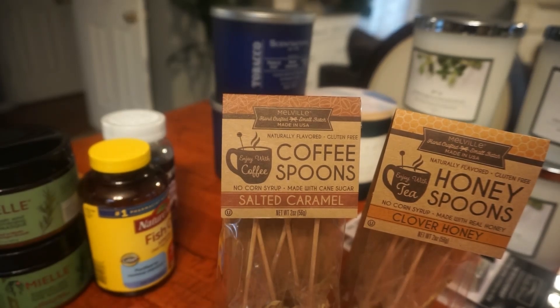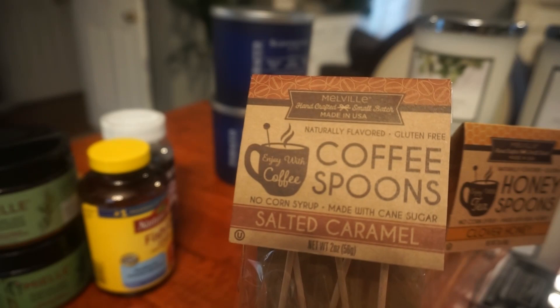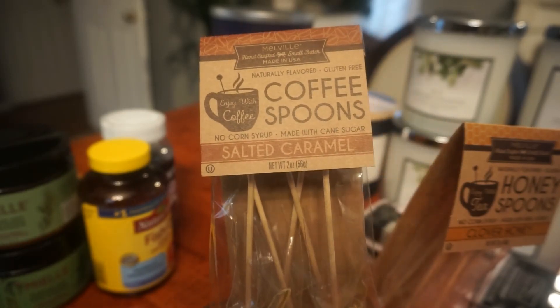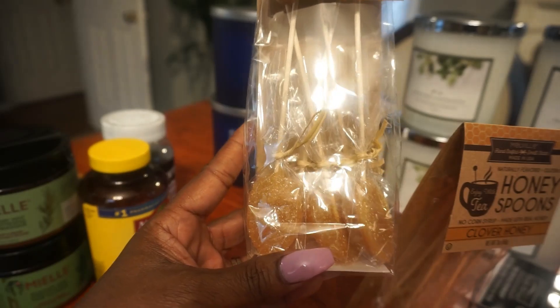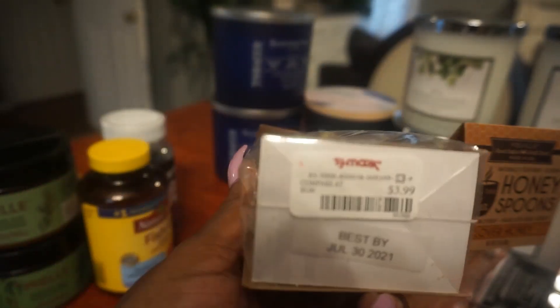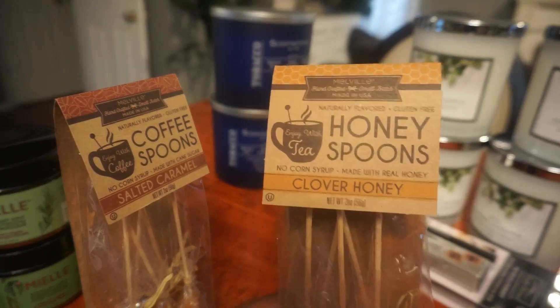This is what I want y'all to see. This came out of TJ Maxx — these are coffee spoons. This one is salted caramel, no corn syrup, made with cane sugar. You just stick them in your tea or coffee in the morning instead of using sugar. You stir it up and let it dissolve. These were only $3.99. And then this one is the clover honey one. I think it's six in each pack.